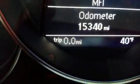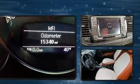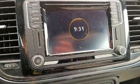Here's a great deal on a 2017 Volkswagen Beetle. With just over 15,000 miles on the odometer, this vehicle glistens in the crowded convertible segment.